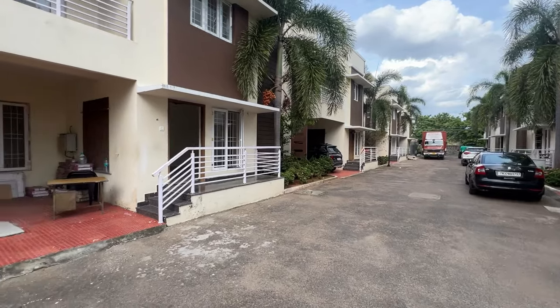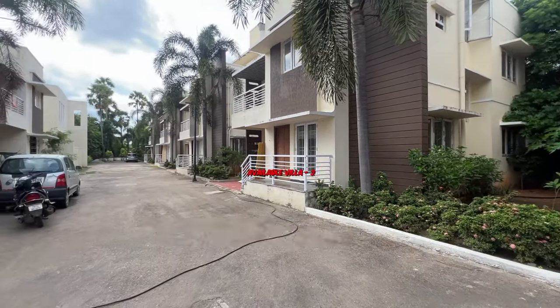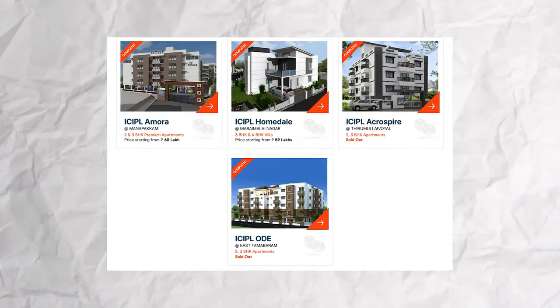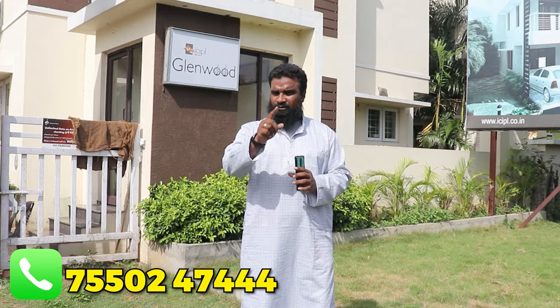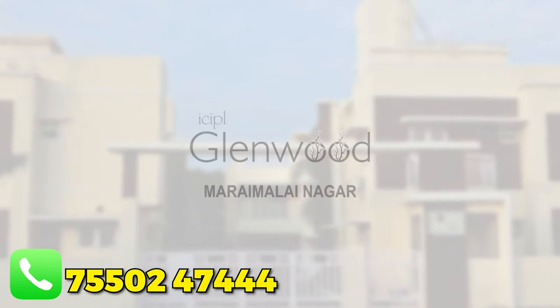This project has already sold 14 villas, and 12 villas are already sold. This project is called ICIPL, and it has been running for 3 years. We have the name of the project — it is called ICIPL.